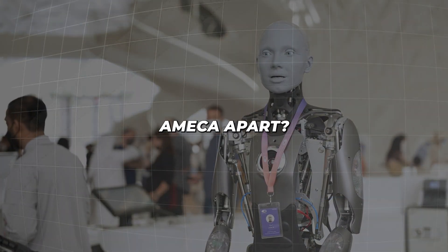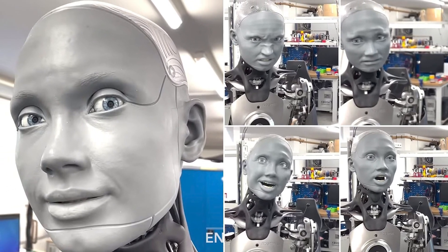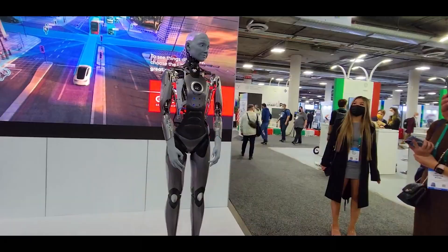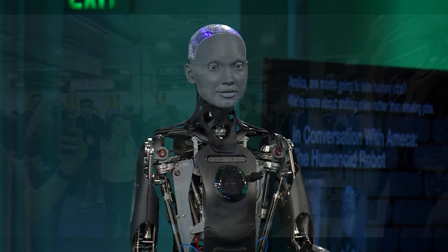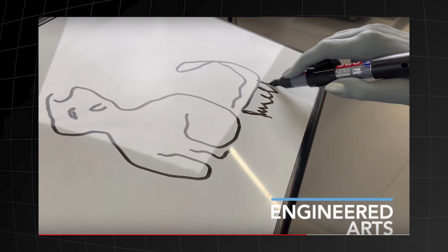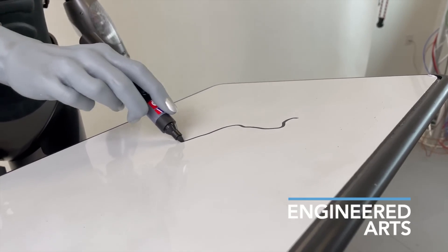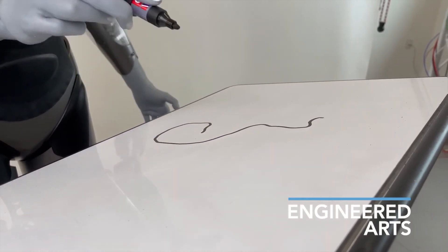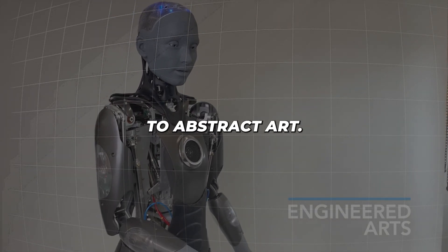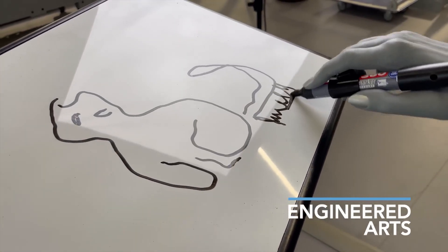But what sets Ameca apart? It's all in the details. With 24 motors in its face alone, Ameca can smile, frown, and wink just like us. It can speak multiple languages, gesture with its arms, and even play rock-paper-scissors. But perhaps most impressively, Ameca can now draw. Using a combination of generative adversarial networks, style transfer, and advanced motor control, Ameca can create everything from portraits to abstract art. It can even generate images based on text descriptions or its own thoughts.